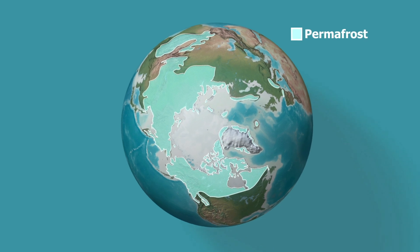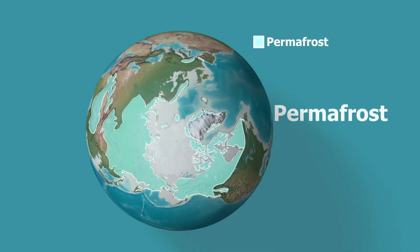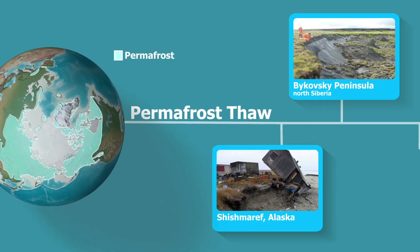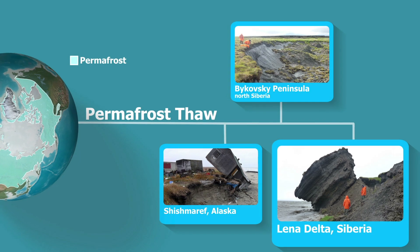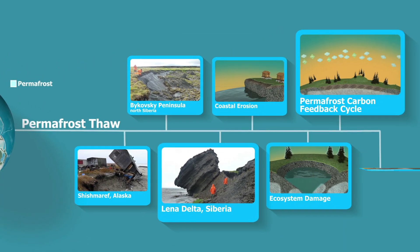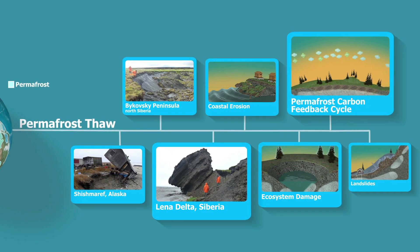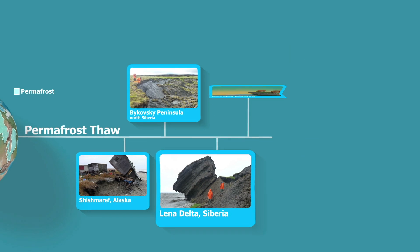Thawing permafrost entails many known risks. The initial effects and damages have already been observed in many permafrost regions of the world. However, the magnitude, timing, and urgency of some of these threats remain uncertain, because there are too many changing variables.